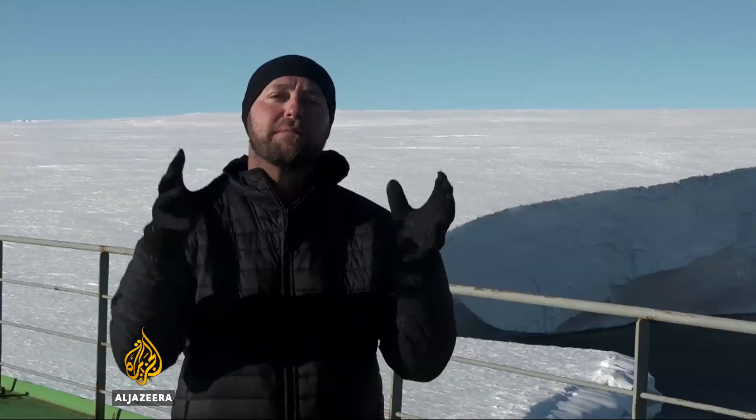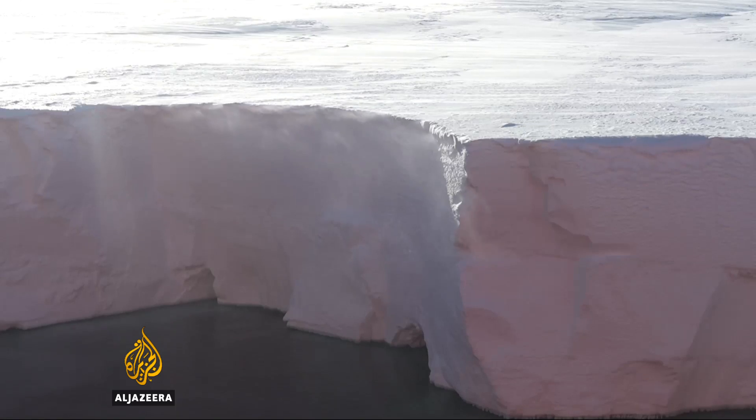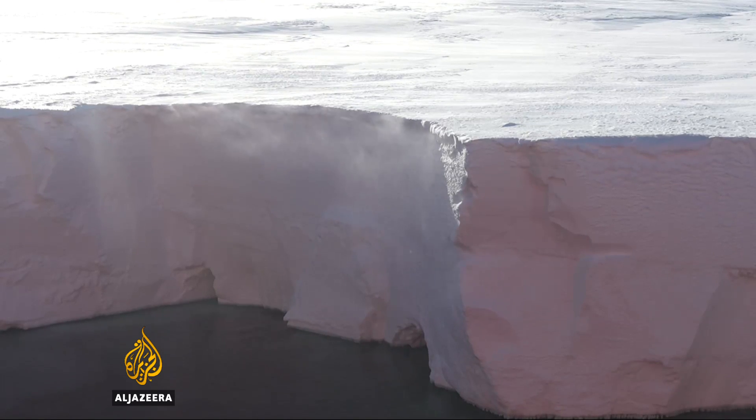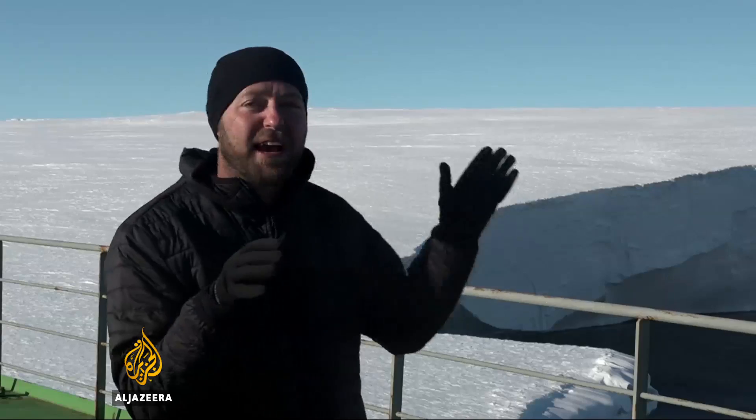This has to be one of the most extraordinary places on the planet. I am on the edge of Antarctica and what you see behind me is the Mertz glacier. This glacier runs from the East Antarctic Plateau right down to the sea, extending 40 kilometres over the ocean to where we are here.